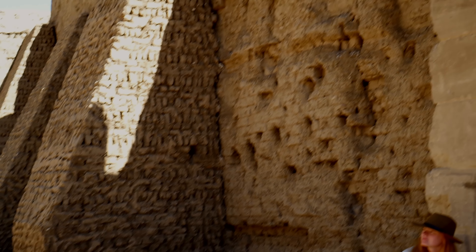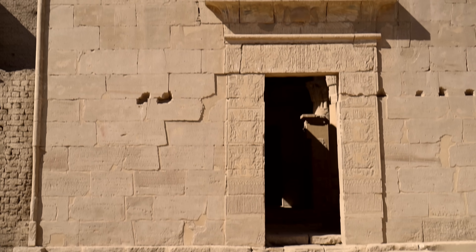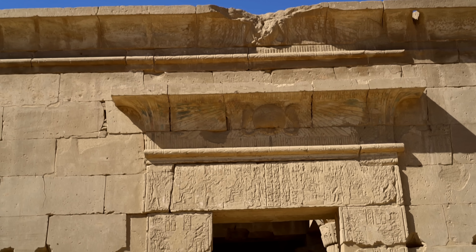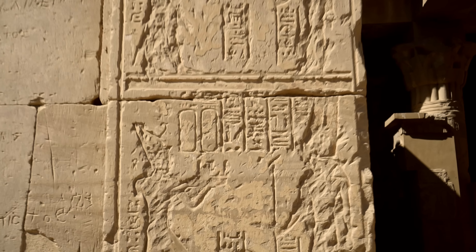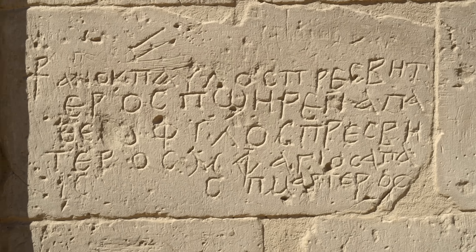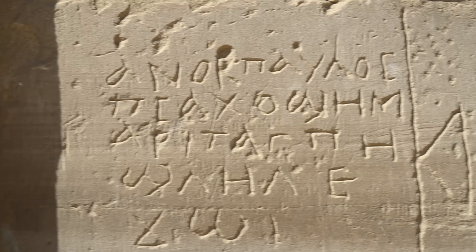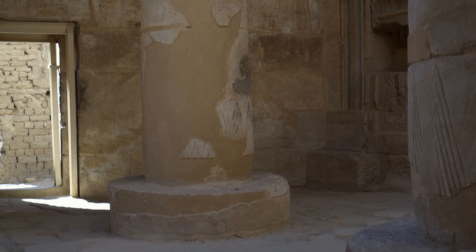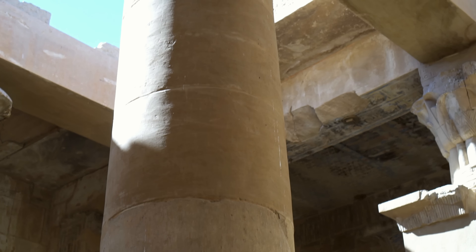It was converted into a monastery by Copts during the Christian era, hence the modern name of the site: Deir el-Medina — monastery of the city. The temple embraces much older New Kingdom shrines and temples which didn't stand the test of time, in contrast to multiple records describing even the smallest details of villagers' everyday life.